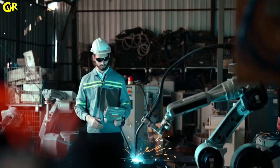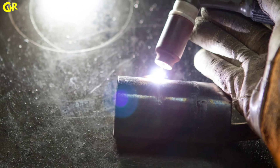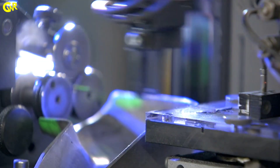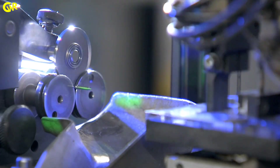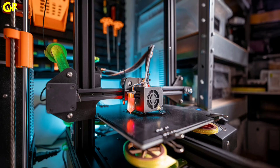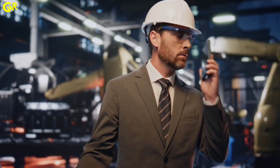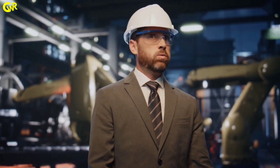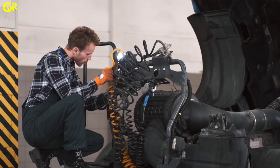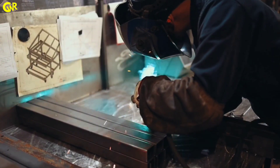Practical learning includes hands-on sessions in laboratories where you test metals, conduct experiments, and analyze results. Industrial internships provide valuable exposure to real-world environments, be it in steel plants, foundries, or R&D labs. Capstone projects and research assignments let you tackle real industry challenges and develop innovative solutions. This blend of classroom instruction and practical experience equips you with the skills needed to excel as a metallurgical engineer.